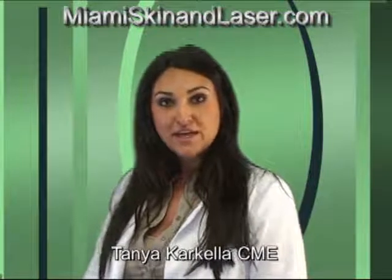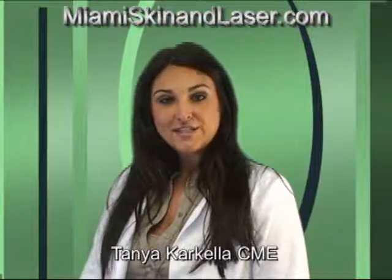We have a number of different lasers for hair removal, including the Candela Gentle Laze, Gentle Yag and Light Sheer, all depending on your skin type.